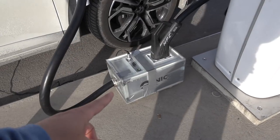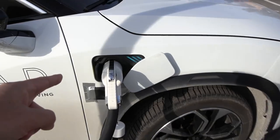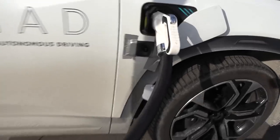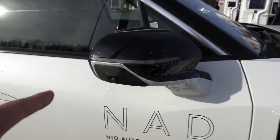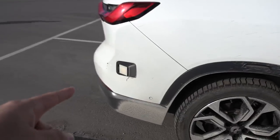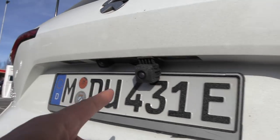This is like a little adapter so that you can charge, because it has a GBT port — this is a Chinese version of the ES8. You can see they've been taping some extra cameras there. This seems to be an extra camera. We have lidar on top, lots of cameras, and an infrared sensor there.